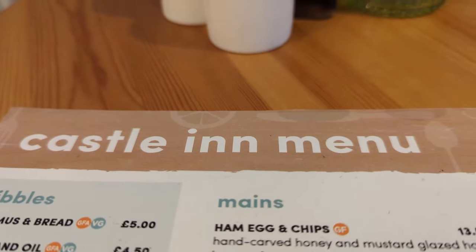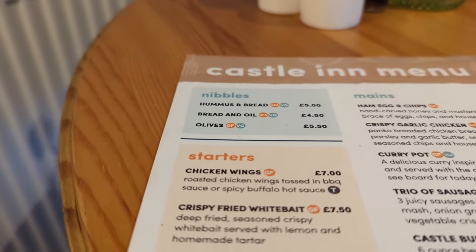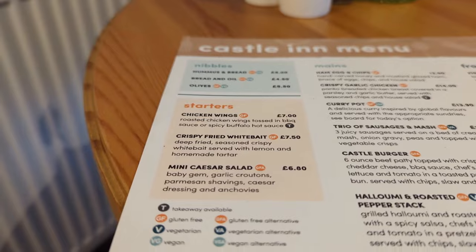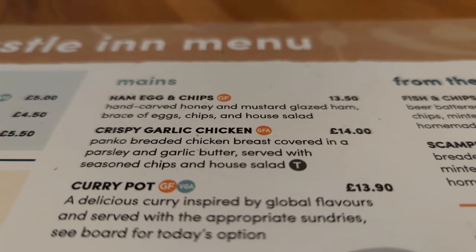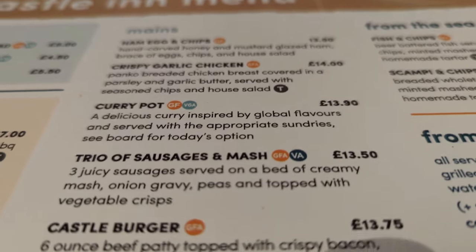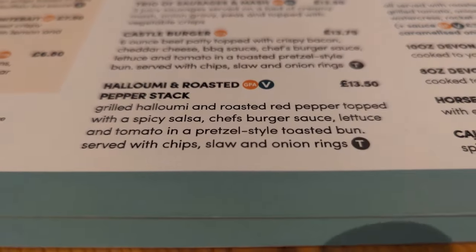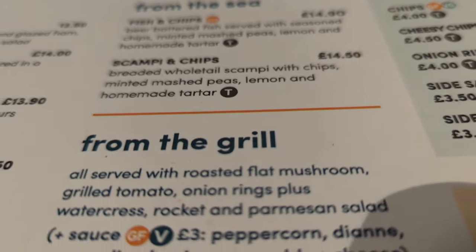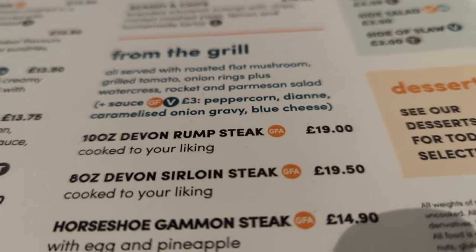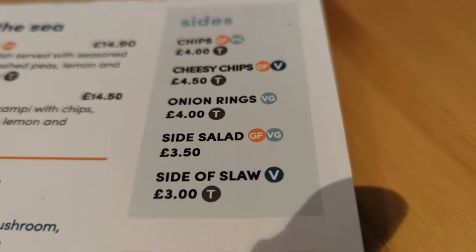Time to take a look at the menu, and it's not a bad selection - a few nibbles and starters there, should you wish. And in the main section, some real pub classics like ham egg and chips, curry and sausage and mash, along with a vegetarian option. The obligatory fish and chips, of course, and a few grill items such as steak and gammon. And some simple sides if you need them.